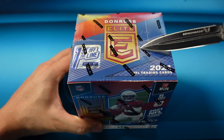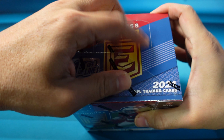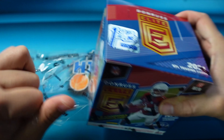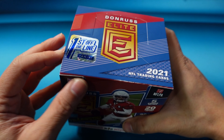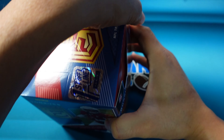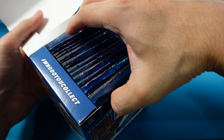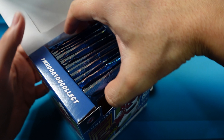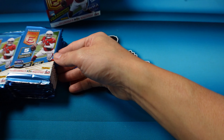This is my first box for myself — we opened this on the group break. Out of the whole eight boxes we opened, we only pulled a couple of Trevor Lawrence's, so I don't know if he's a short print or maybe we were just unlucky. We did pull a gold auto of Zach Wilson, which was nice. So there is the box — 20 packs, we got a lot of packs to go through.